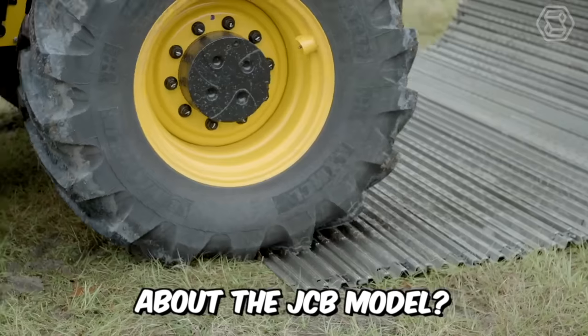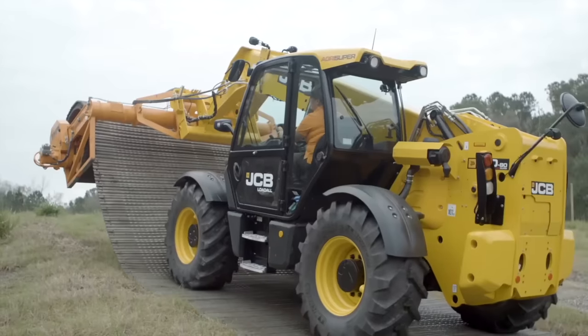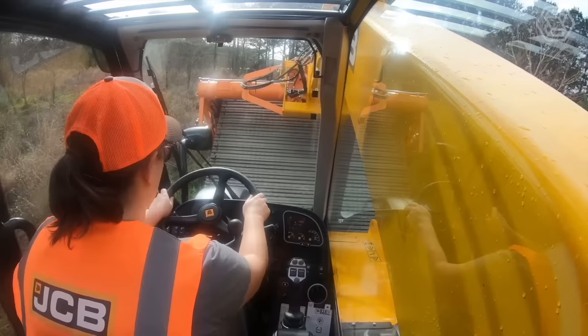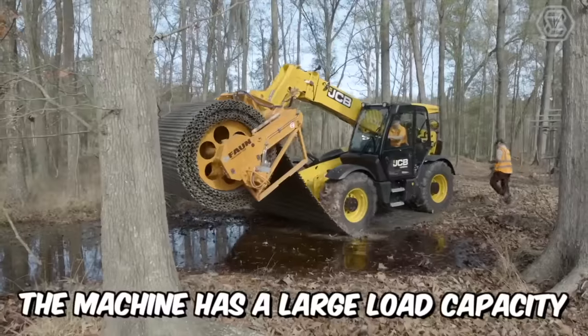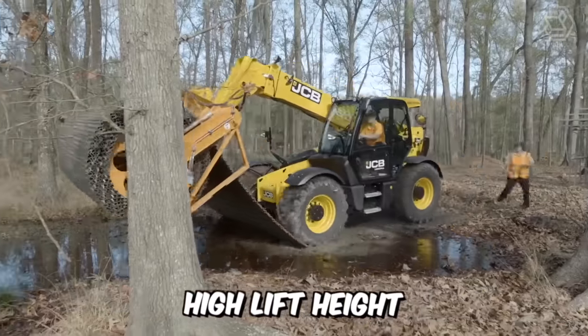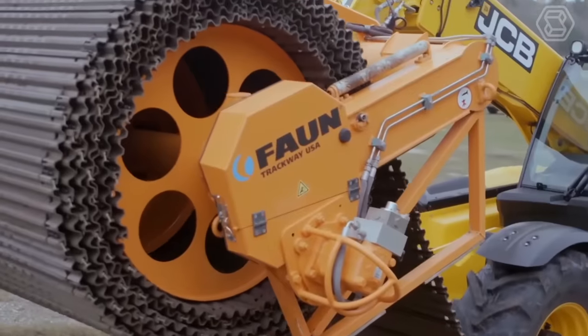The JCB model is a powerful loadall telehandler equipped with the latest EcoMax engine, which has even won international awards. The machine has a large load capacity, high lift height, and reinforced hydraulics for maximum productivity. A real workhorse.